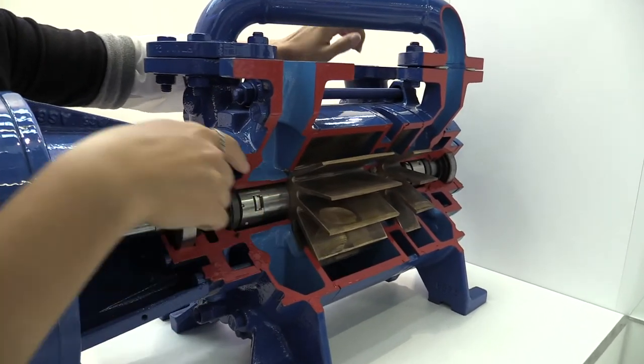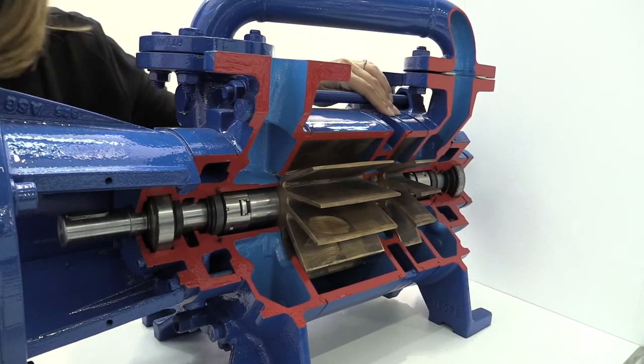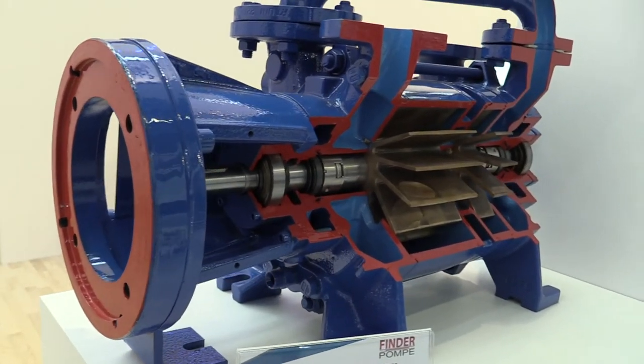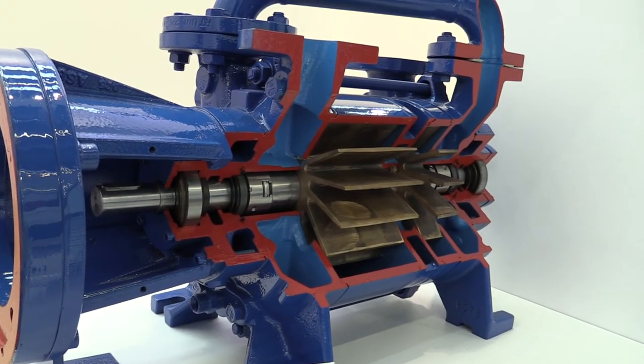We have a first stage and then a second stage, and we have the possibility to increase the capacity and the level of vacuum reached by the pump with this solution. So join us here at the booth at the Akema exhibition, or if you don't have the possibility, visit our website at www.finderpumps.com.